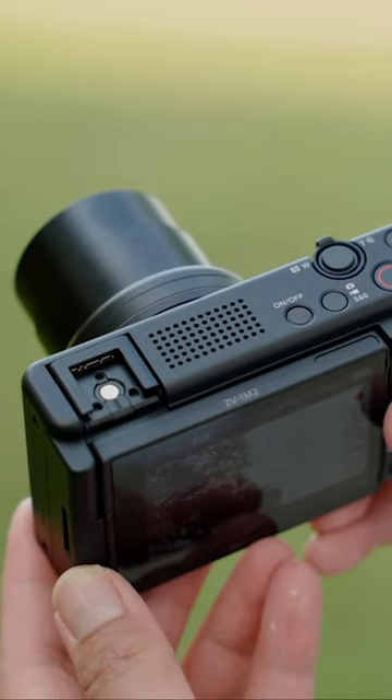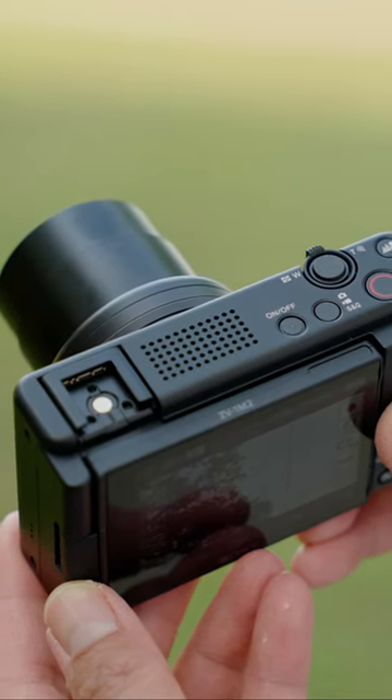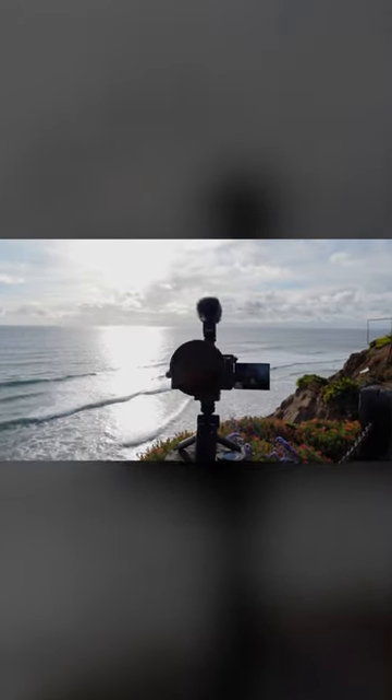Number two: better audio. There's a new intelligent three-capsule mic that automatically detects where the audio source is coming from to give you clean audio. And because it's the new three-capsule intelligent mic, if I turn the camera around, technically you should be able to hear my voice as I'm narrating from the background.